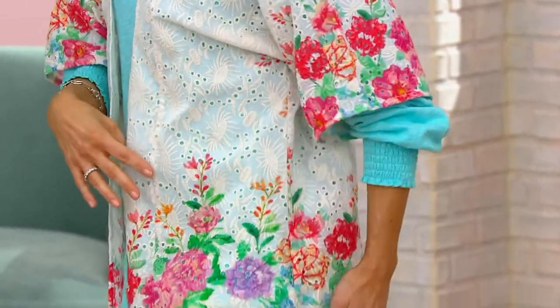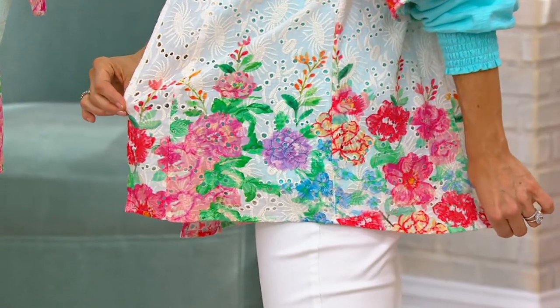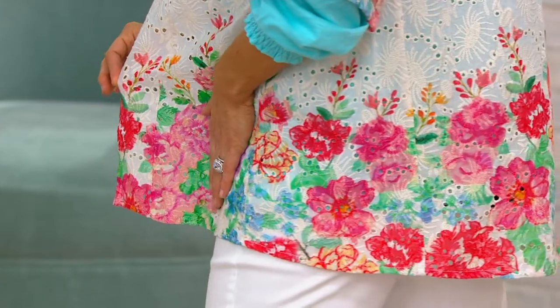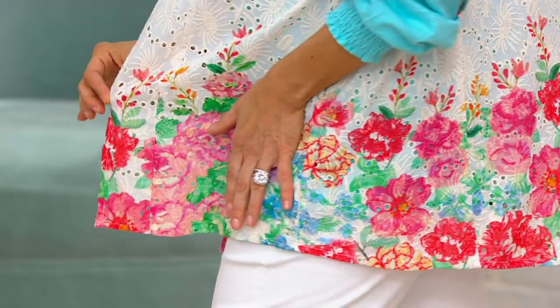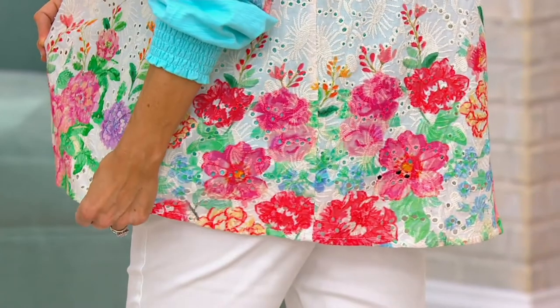And the print that's all over — scalloped front and back and on your sleeves — has this three-dimensional look to it. It gives you the newness, and it's not overdone. It's a dynamite, refreshing, modern, and so new.